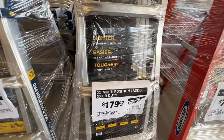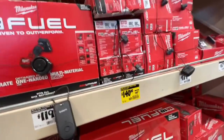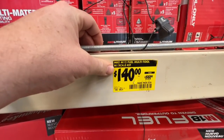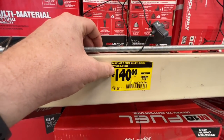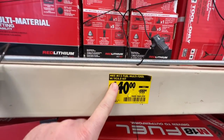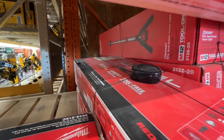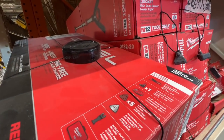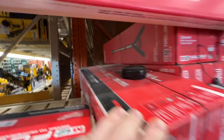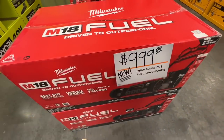A 22 foot multi-position ladder by Gorilla — 22 foot. This one keeps dropping every week a few dollars; now it's down to $140, last week I think it was $149. $199 normally. This is the M12 Milwaukee Fuel multi-tool kit — it comes with a 4 amp hour battery, charger, contractor bag, and a few accessories. These are popping up at Home Depots in your area.